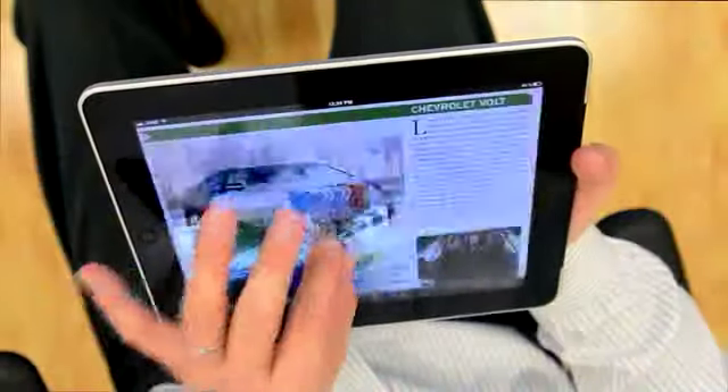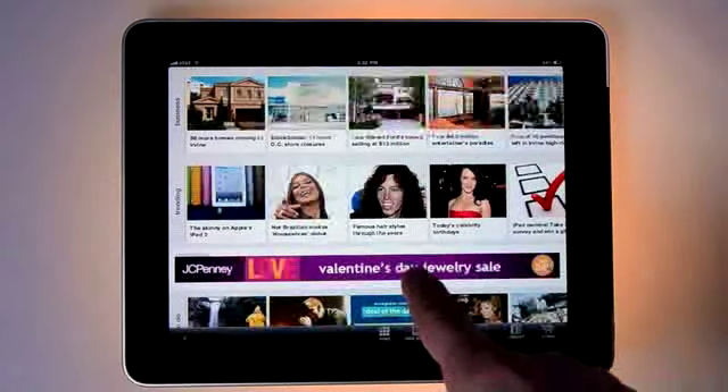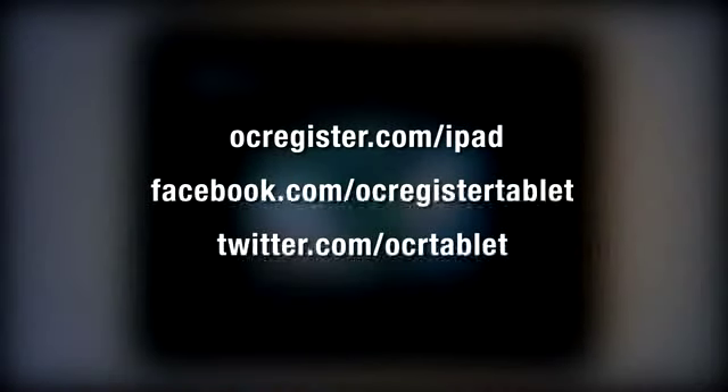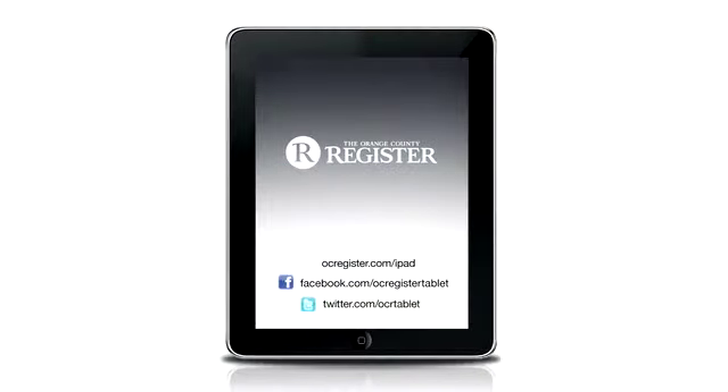We invite you to download, lean back and enjoy. We welcome your feedback — please tell us how we can create the best possible app experience for you and other iPad users. You'll find the Orange County Register iPad app directly in the App Store or through ocregister.com/iPad. Please follow us on Facebook and Twitter.